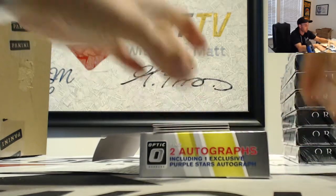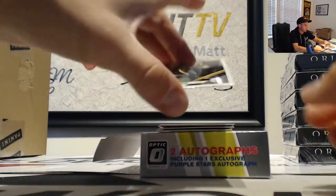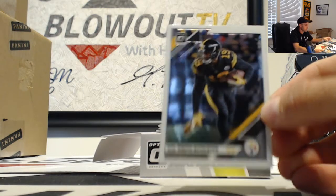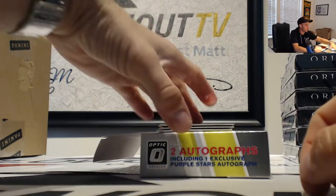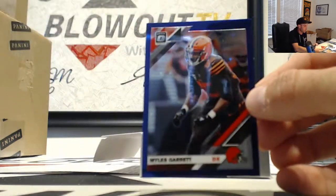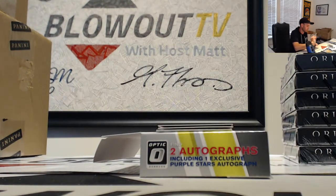Okay, looks like we got a redemption — don't know whoever's a redemption in this. All right, JuJu Smith-Schuster. And then the stars parallel — this guy's having an amazing year so far — is Miles Garrett, and that is 12 of 25.